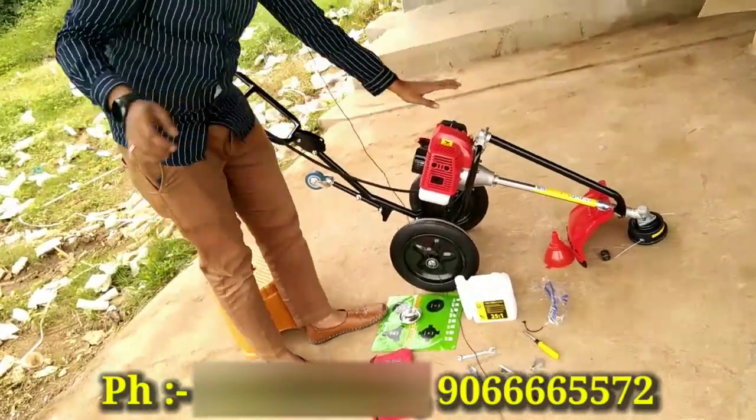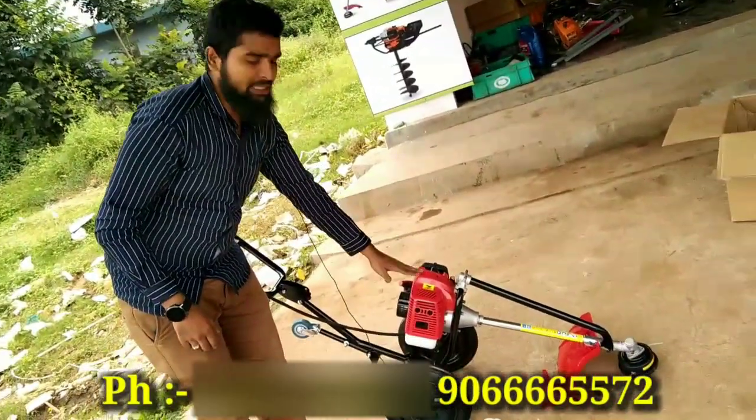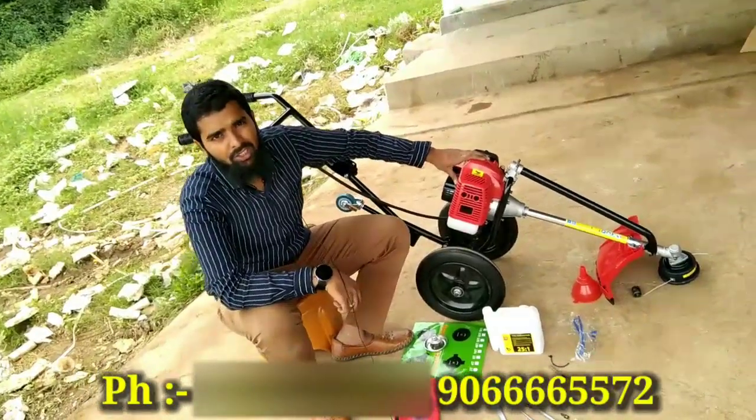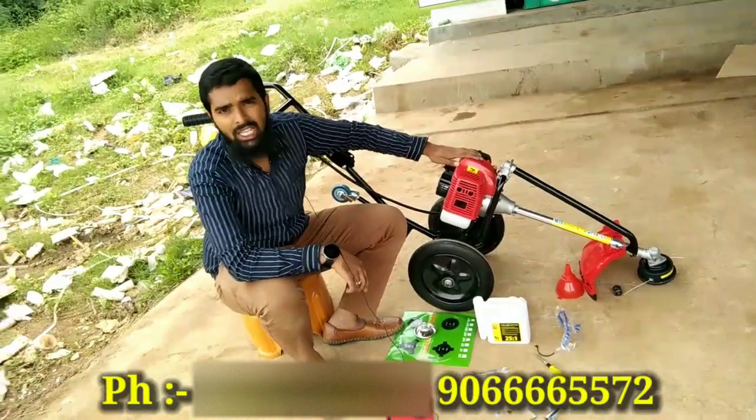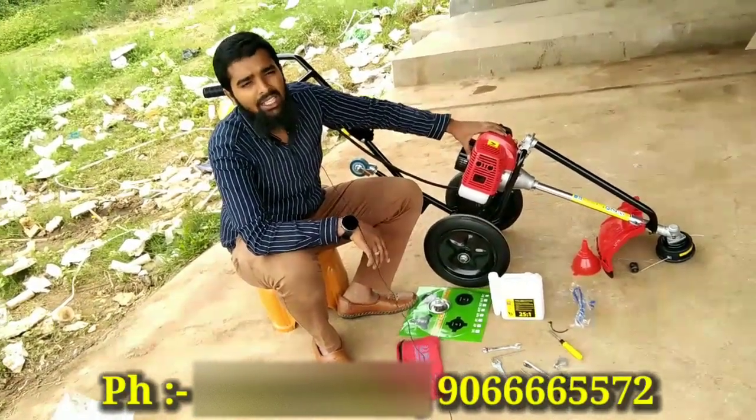There is a two-stroke engine, a heavy engine. Here, there are two to three models. This is the best one — the best first quality engine with a heavy engine. This is $12,000. You can use it in the best way throughout the year.